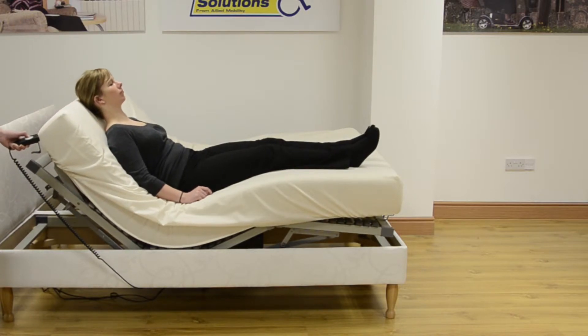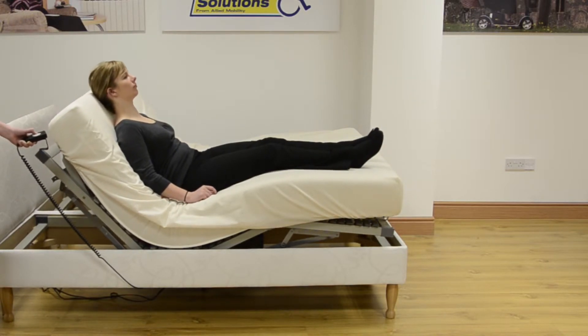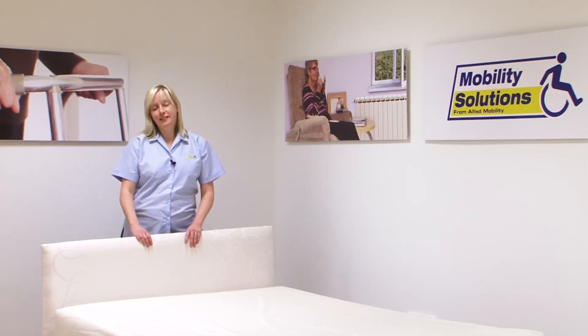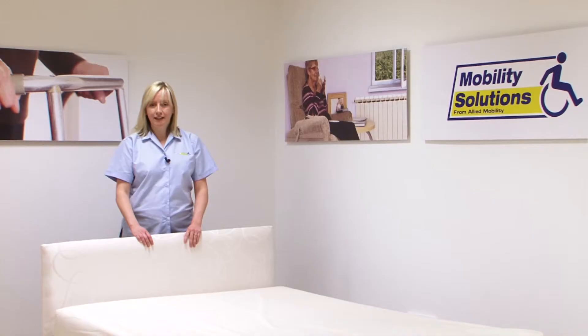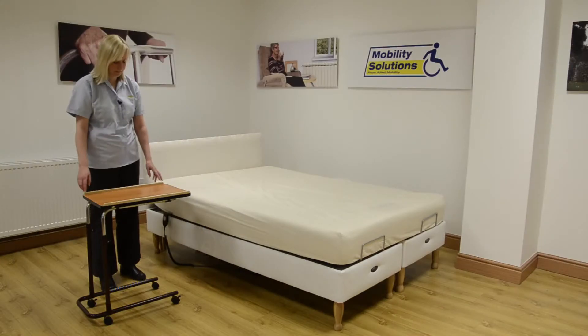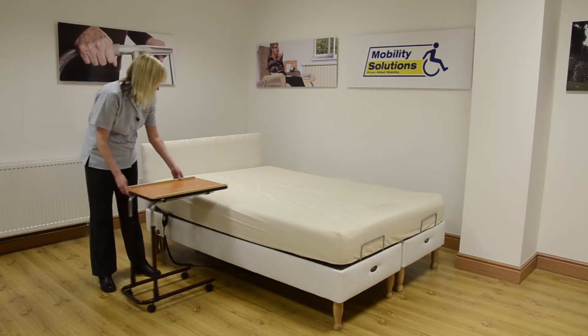This ensures fantastic comfort and ultimate support to ensure you experience a great night's sleep. Another advantage of the Devon is that the base sits on wooden legs. This means there's plenty of space underneath, so if you wish to use an overbed table or hoist, it's an ideal choice.